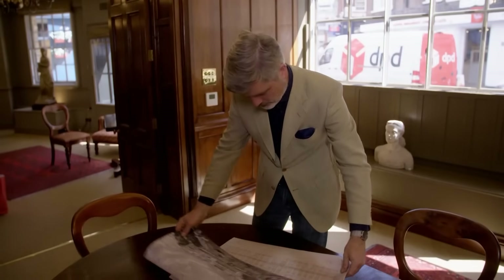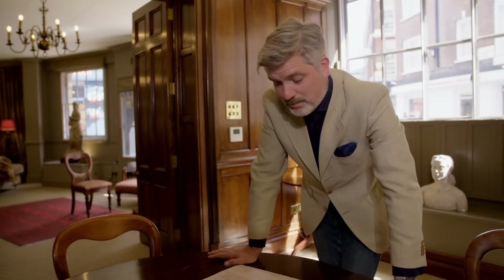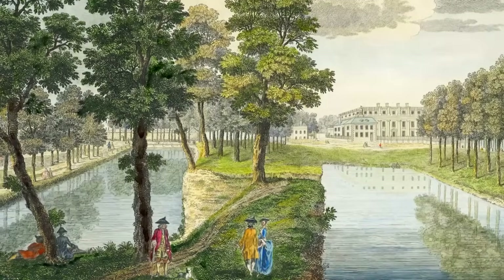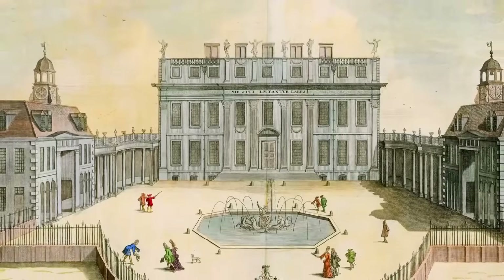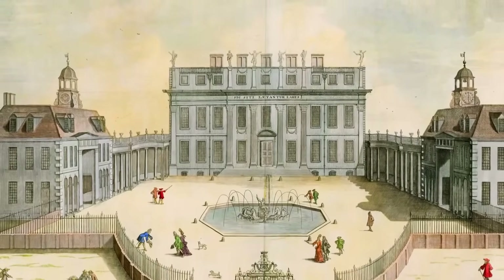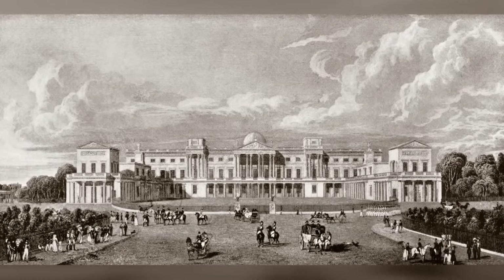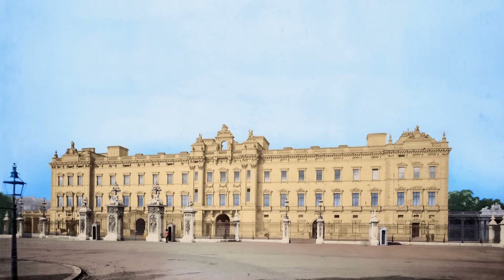Despite being such an established HQ, Buckingham Palace is a relatively new build. Architecturally, it started off as a very beautiful house — arguably the most beautiful in England — and it gradually got worse. Built for the Duke of Buckingham at the end of the 17th century, it became a royal residence when George III bought it in 1761, transforming it into the palace still visible from the garden. For his granddaughter Queen Victoria, the existing palace wasn't enough, so she added a huge new wing in front of it.